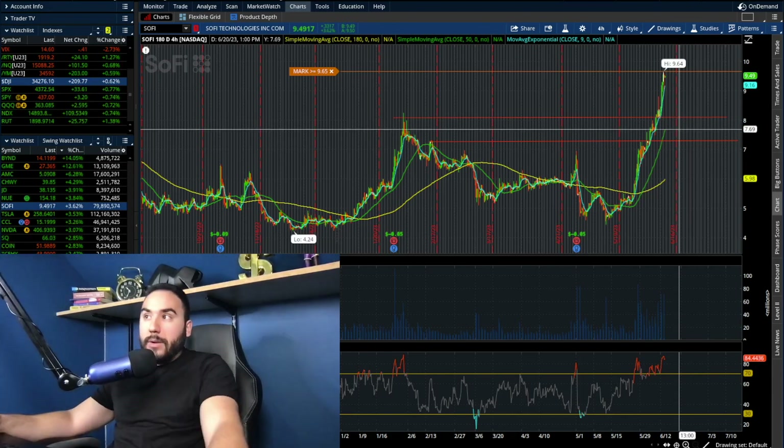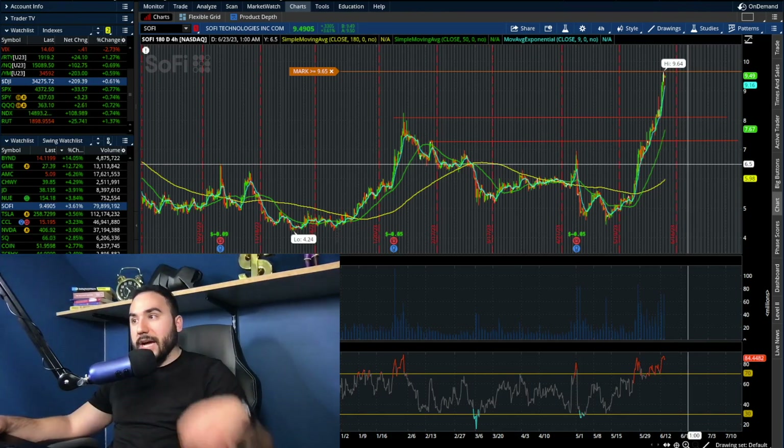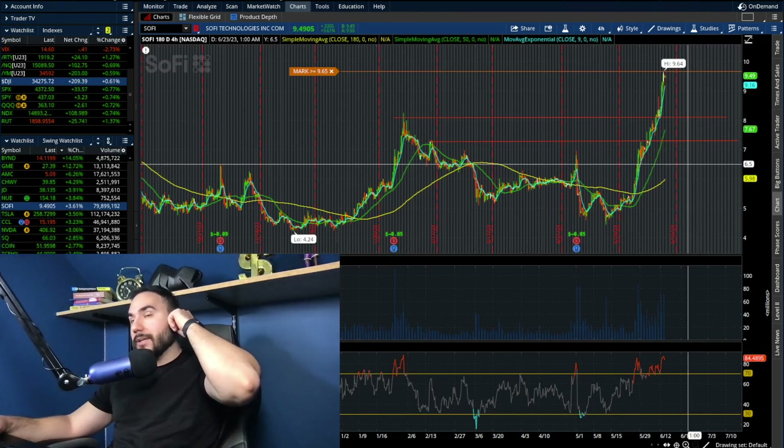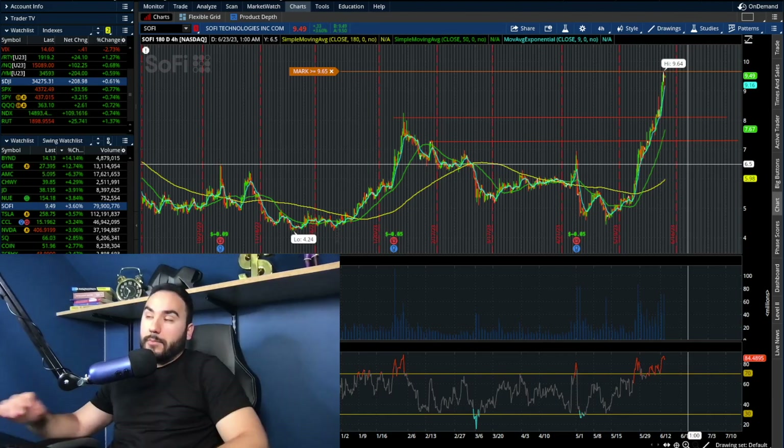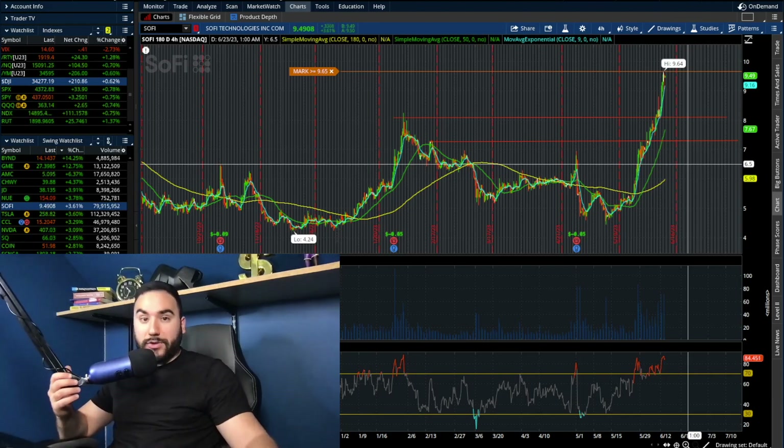The uptrend would likely continue, but time will tell and we have to be patient. Don't be naive enough to think we're not going to get a pullback at some point — we will, and we'll cover that here on the channel. We'll break down the day-to-day of how SoFi is doing and a lot of other stocks and the overall markets.